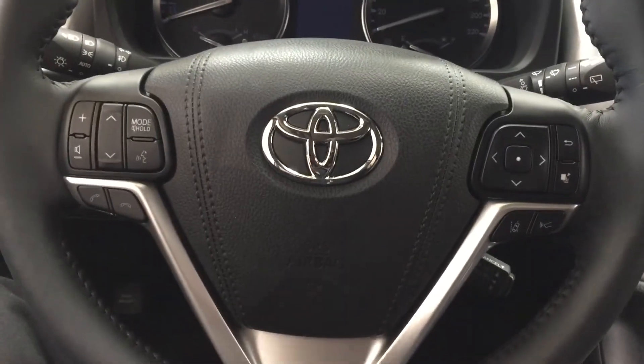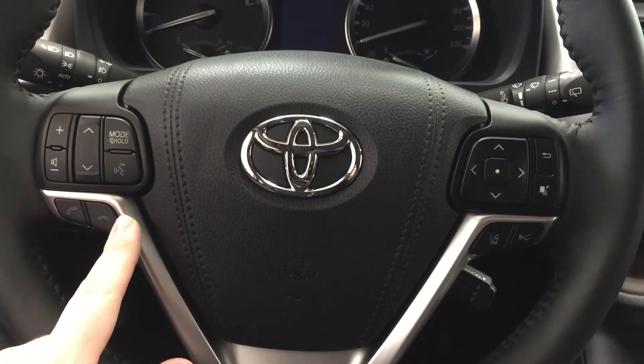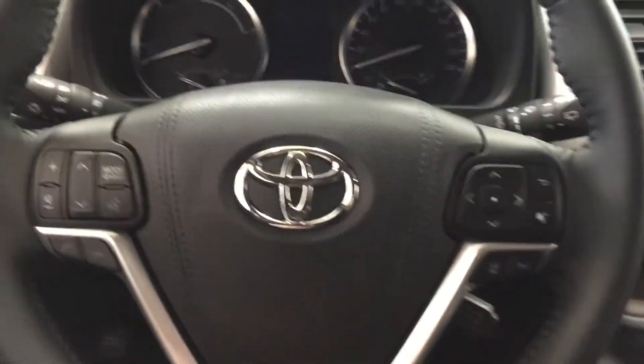A couple of the controls you'll see here on the steering wheel are your volume control, scroll function, mode select. You have your voice recognition, Bluetooth, your scroll function for your multi-informational display along with your lane departure alert and your cruise control.